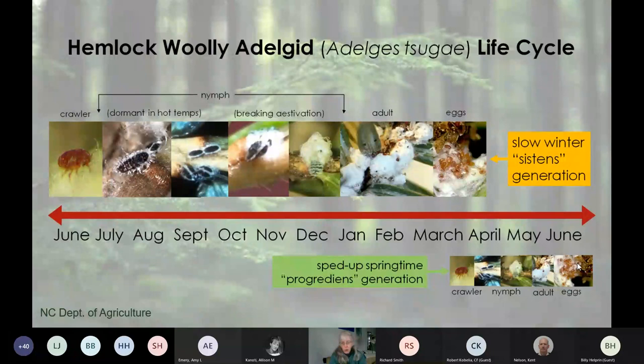If you look at hemlocks now—December through February—you can easily see the white woolly masses. They're quite visible even at very low numbers. You can monitor any time, but be careful during the high-risk season. August, September, and wintertime are probably the easiest times to see hemlock woolly adelgid.